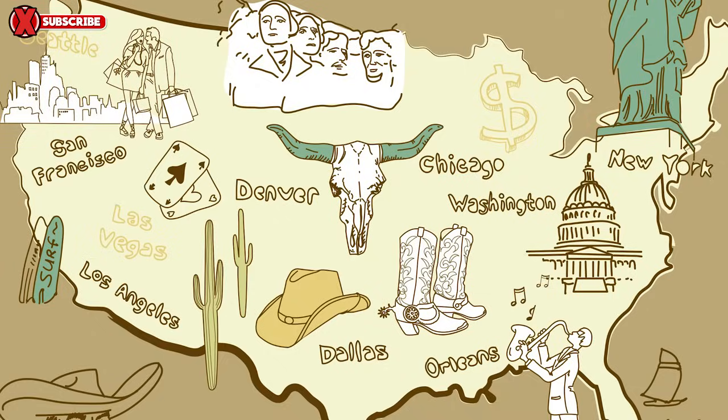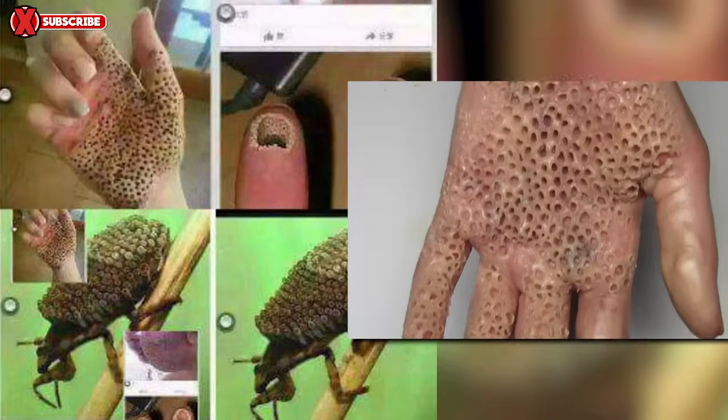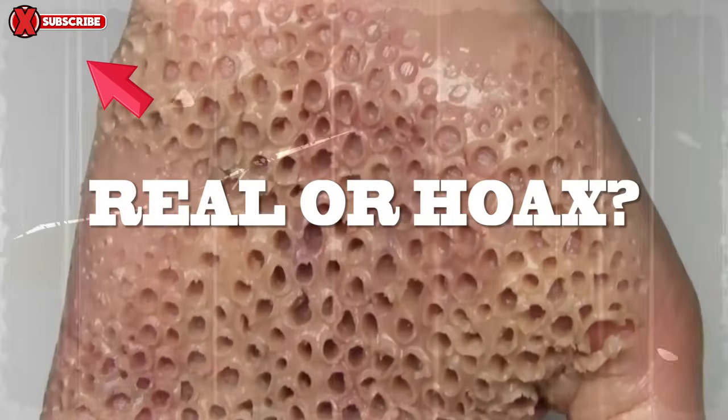Since its invasion of the United States, thousands of people have been treated all over the country. And as of January 1st, 2016, almost 100 people have died. The states most affected by this virus are Utah, Arizona, Florida, Georgia, and Louisiana. Are the bugs in the video real? That answer is coming right up.